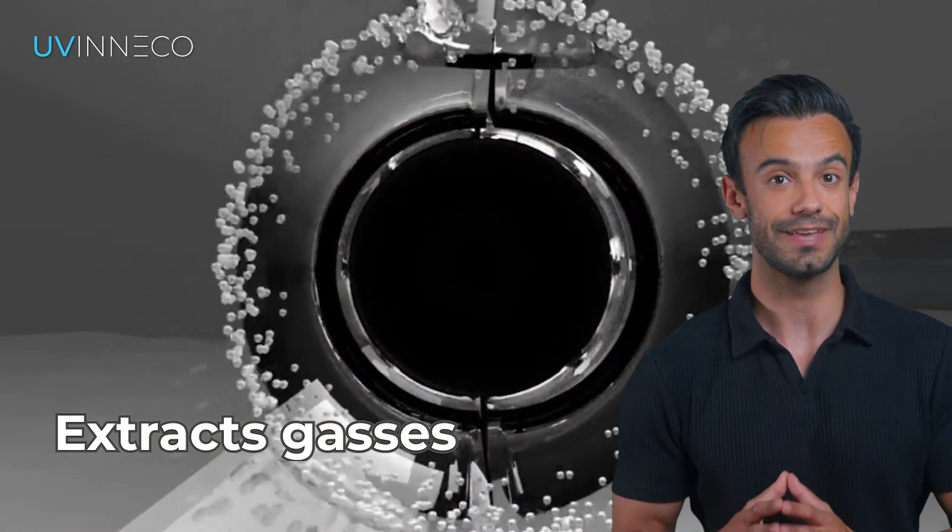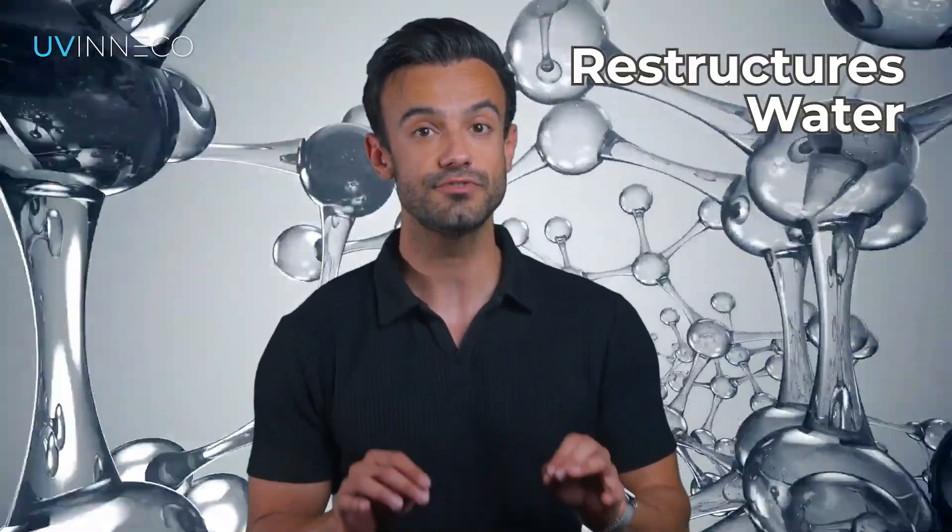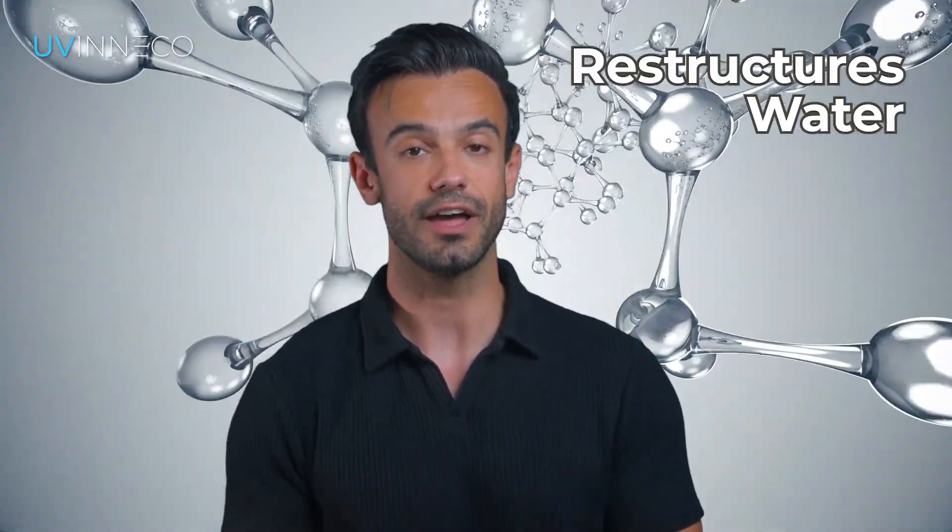Additionally, UVneco extracts dissolved gases so the water will taste and smell much better. And last but not least, the kinetic reactor restructures the water like it is done in nature.